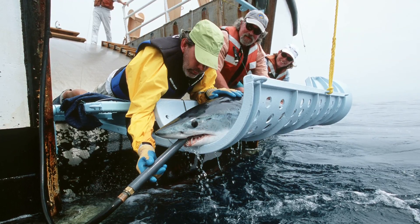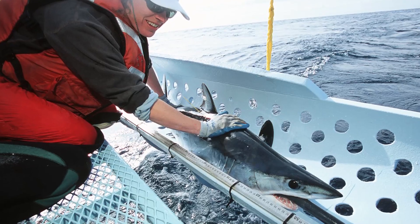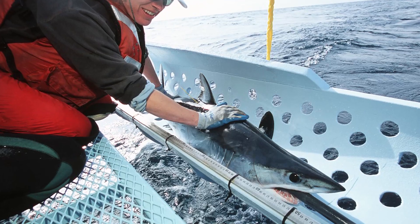One of the cool projects that I've been involved with since I started is tracking sharks — the large sharks — with satellite tags.